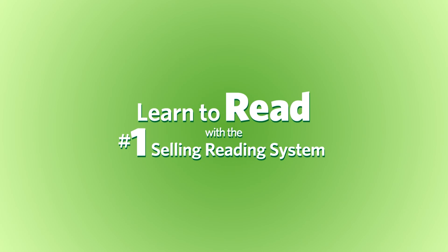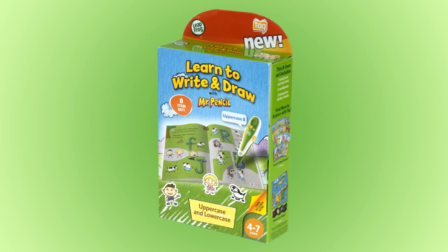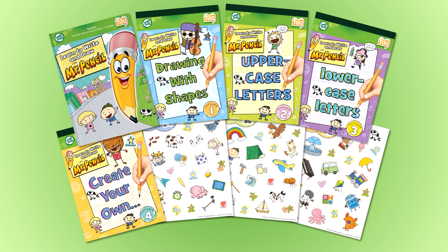Learn to read with TAG, the number one selling reading system. Learn to write and draw with Mr. Pencil. This eight-piece set uses methods based on research on effective writing instruction.